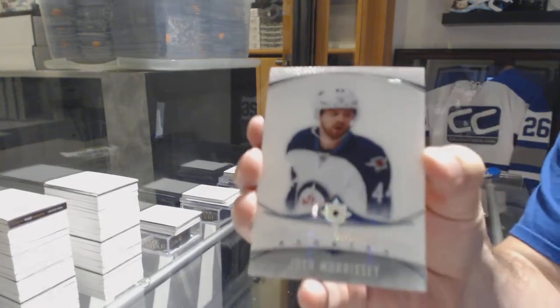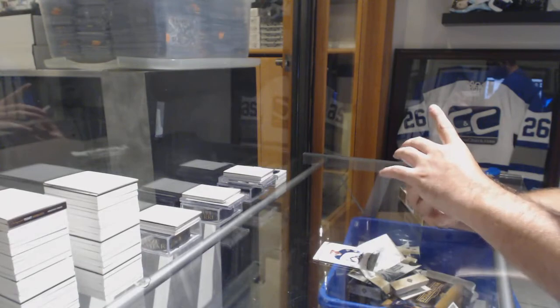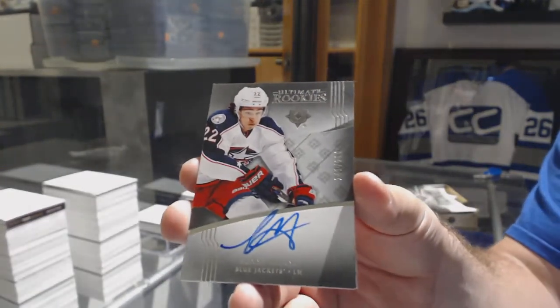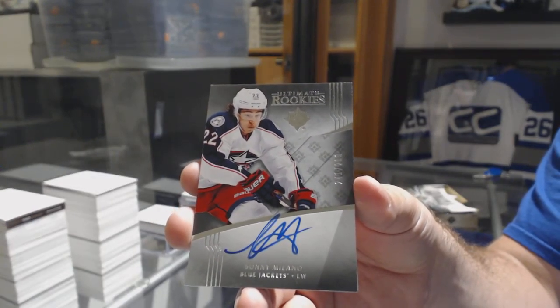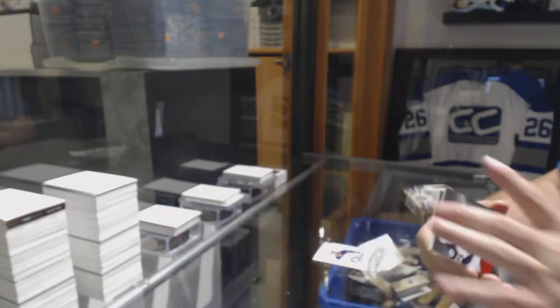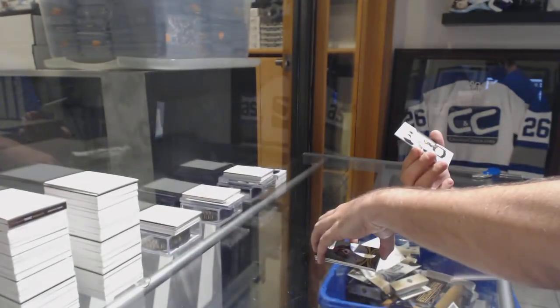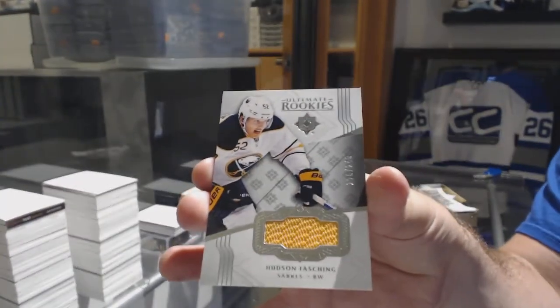For the Winnipeg Jets, Ultimate Introductions. For the Blue Jackets, the /299 rookie auto Sonny Milano. For the Avalanche, the /75 base auto Tyson Barrie, and for the Buffalo Sabres the /249 Hudson Fasching.